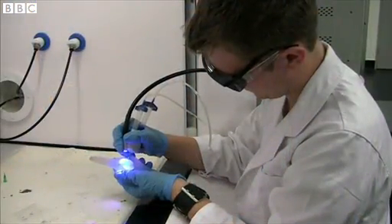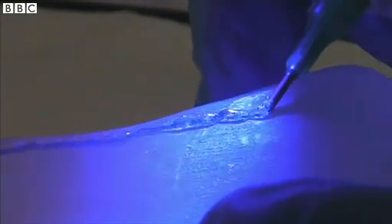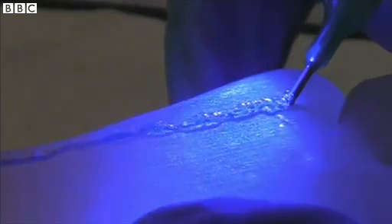Another innovation from the University of Wollongong in Australia is this biopen, which allows surgeons to deliver live cells directly onto a patient's injury.